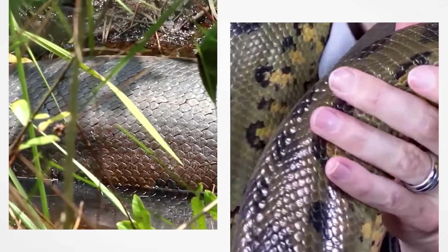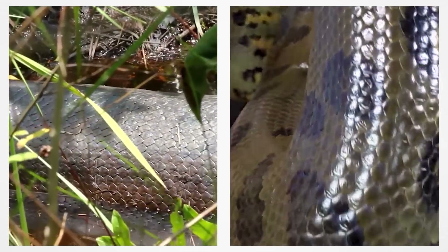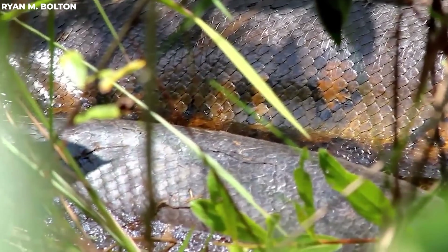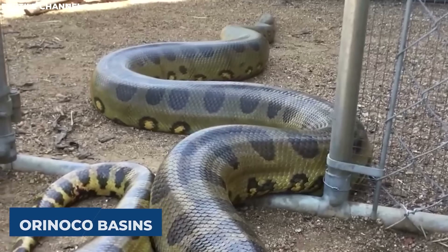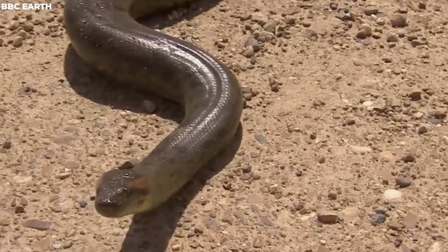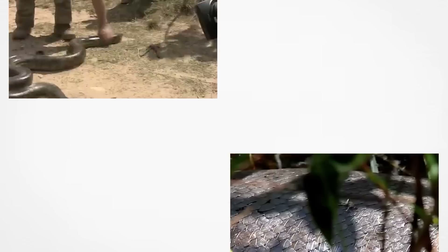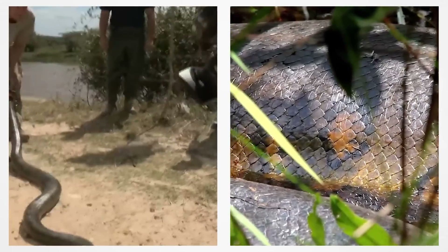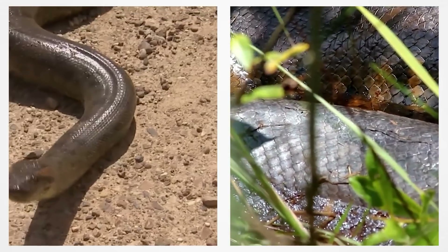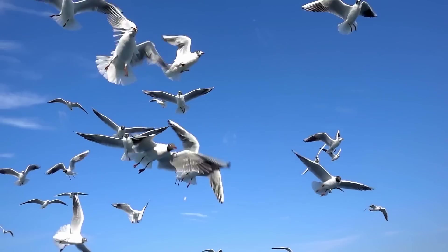You'll find green anacondas in swamps, marshes, and slow-moving streams, mostly in the tropical rainforests of the Amazon and Orinoco basins. They might be a bit clumsy on land, but they become sleek and stealthy in the water. Their eyes and nose openings are on top of their heads, allowing them to patiently wait for prey while staying mostly submerged. They feed on quite a menu: wild pigs, deer, birds, turtles, capybaras, caimans, and even jaguars.